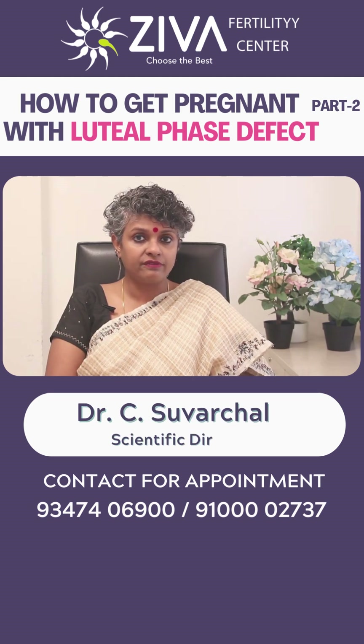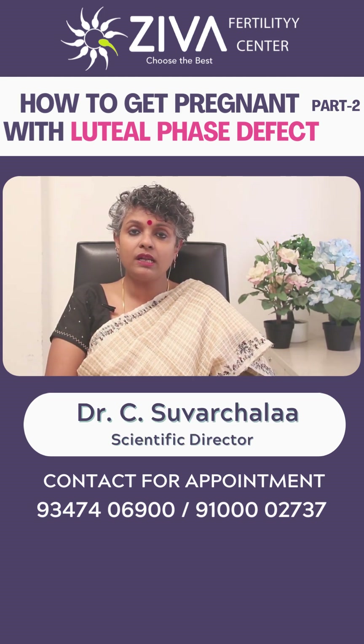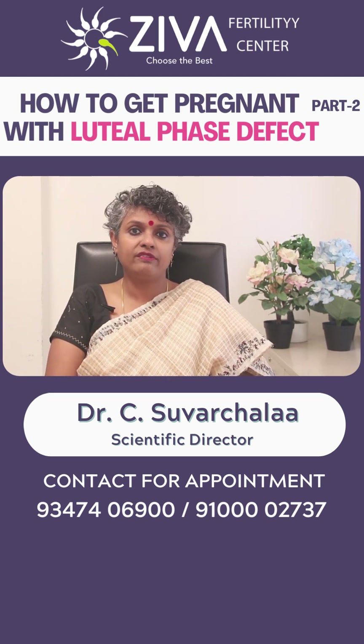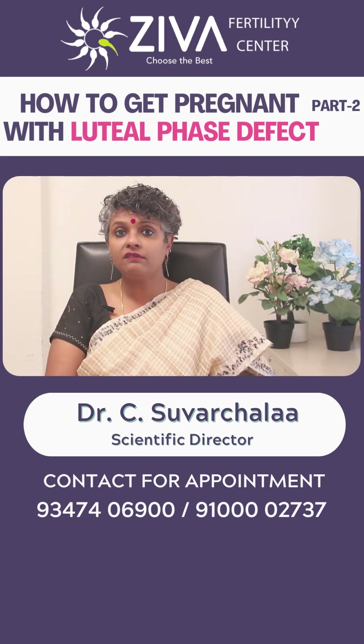The causes of luteal phase defect can include hormonal imbalances, polycystic ovarian syndrome, and certain medications. Symptoms may include a short luteal phase of less than 10 days, spotting before menstruation, and difficulty conceiving.